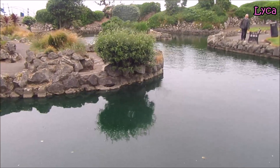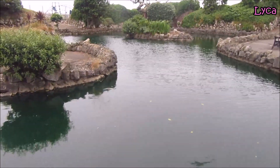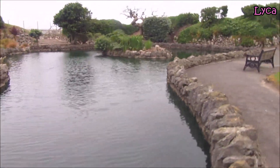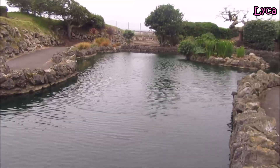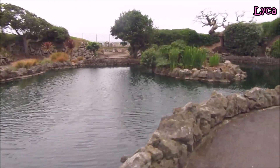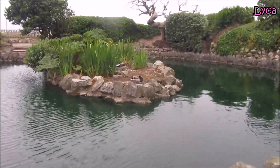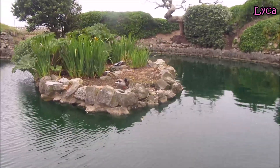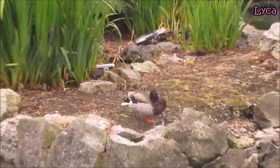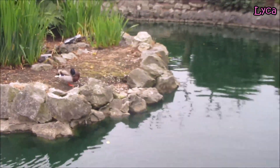So this part of the pond is very quiet — don't see any ducks, no swans, it's completely empty. Oh, there's a duck there! Hello you over there. There we go, one duck, just chilling.